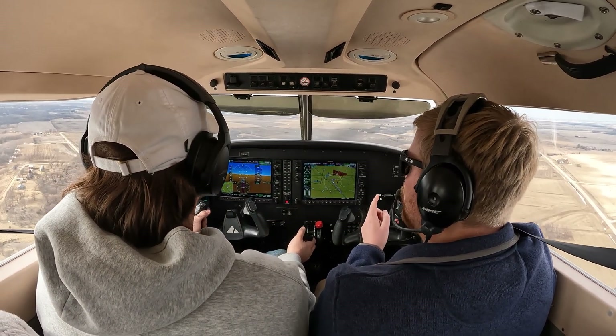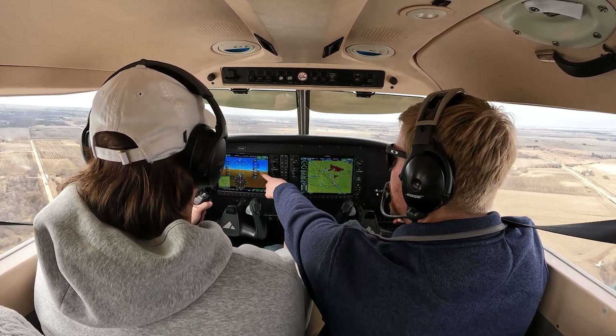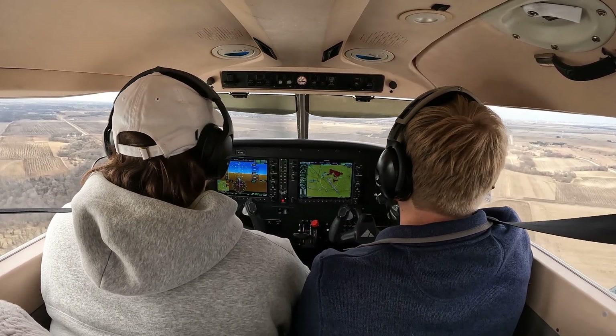So let's go ahead and pull that power back down to 1,600 and pull back on the controls to maintain our altitude and to also bleed off that airspeed. 1,600. Boom. Pull back on that control just a hair bit more because see, we're still descending. We don't want to do that.